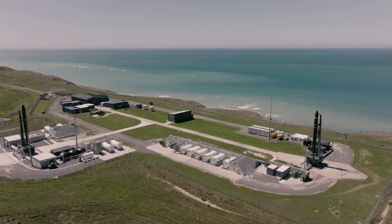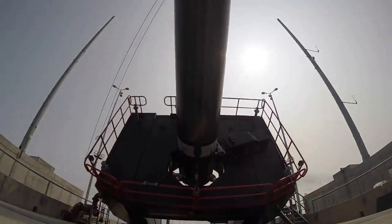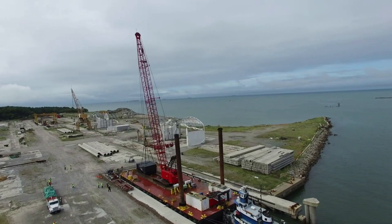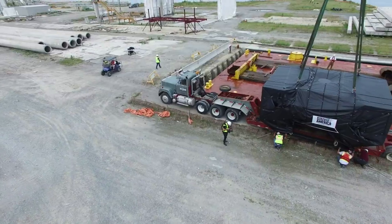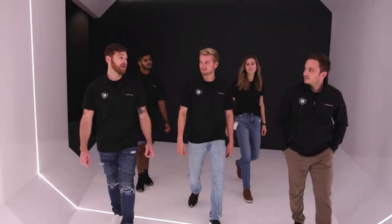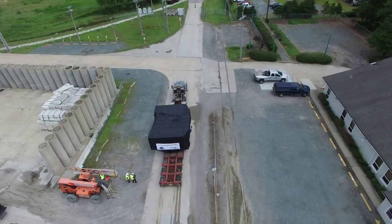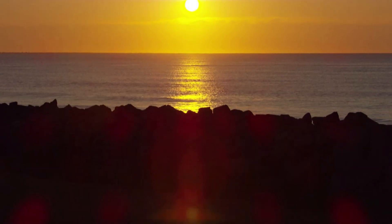Following a site selection process in late 2018 involving multiple US spaceports, Rocket Lab selected the Mid-Atlantic Regional Spaceport as the location of Launch Complex 2 due to the wide orbital inclinations the site can support, as well as the rapid planned construction timeframe. Construction commenced in February 2019, with the site operational just 10 months later in December 2020. More than 150 local construction workers and contractors were involved, with locally built infrastructure including a 66-ton launch platform and 7.6-ton strongback supplied by Virginia-based company Steel America.